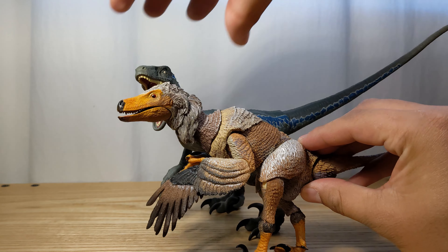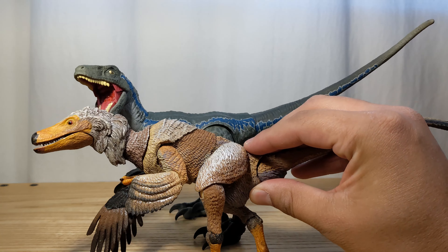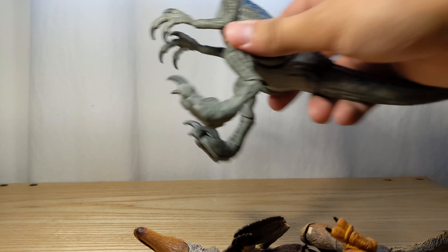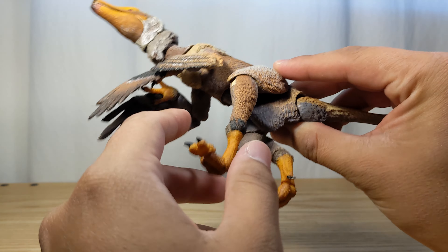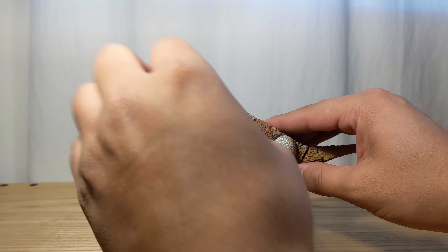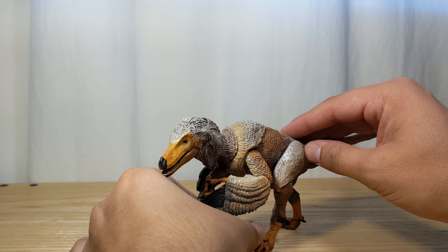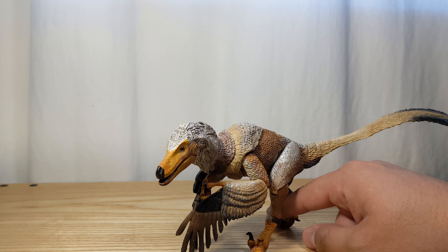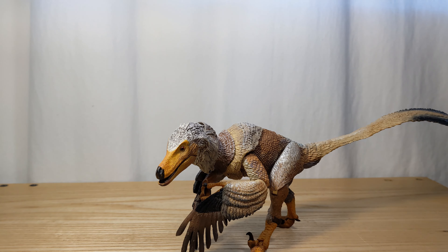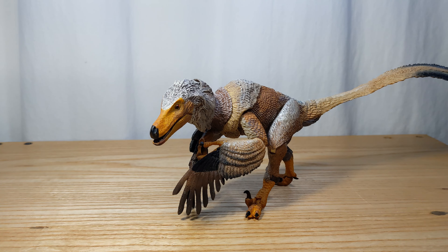And then we have the Amber Collection Velociraptor — they're both about the same length. The Mattel dinosaurs always had shorter tails, so I really love this long tail. I managed to swap the feet on this one and the flat feet seem better for standing, though I'm still having some trouble. That's why you get a base. With some support from his feathered hands, he is standing — and that's officially the end of the video. Enjoy the images!